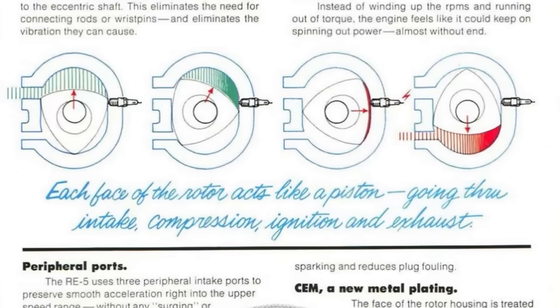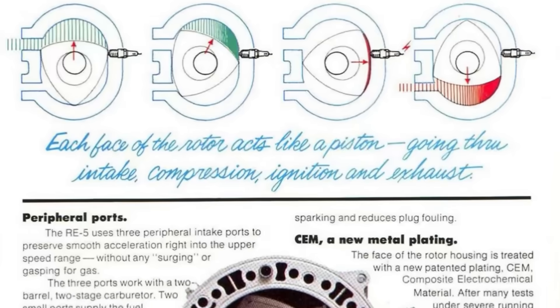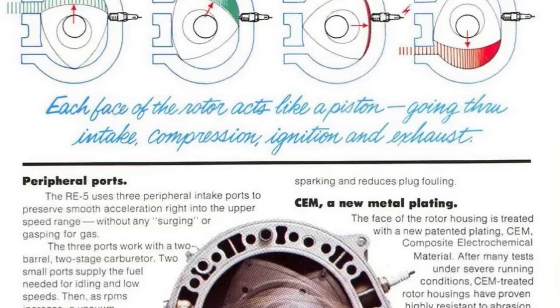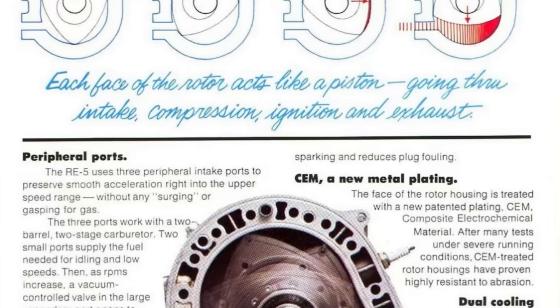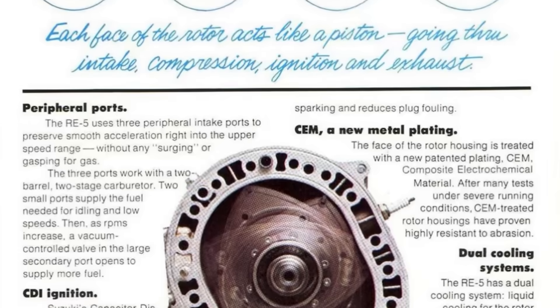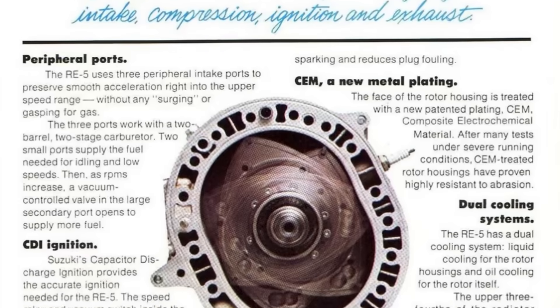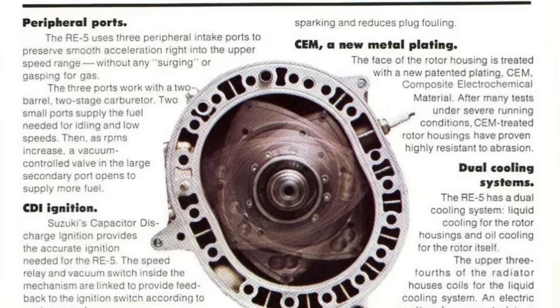The other major type is called KKM. In a KKM engine, the outer rotor is part of the housing and it does not move. The inner shaft does move, with an eccentric lobe for the inner rotor to spin around it. In a KKM engine, the torque is taken from the eccentric shaft.